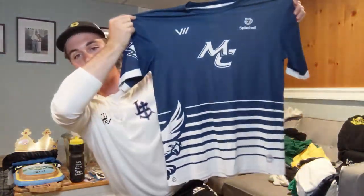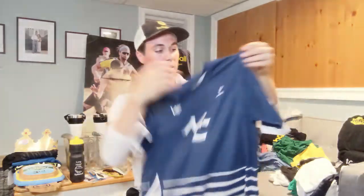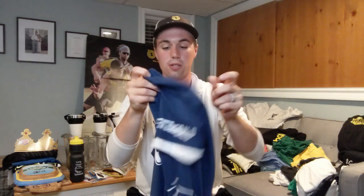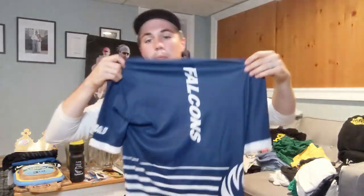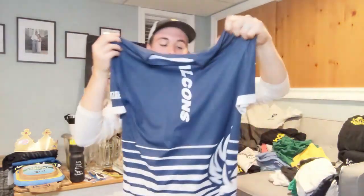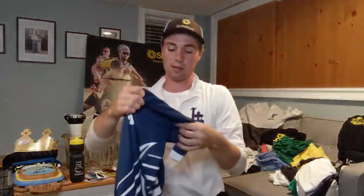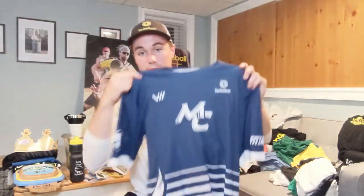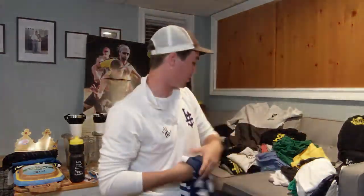One of my favorite jerseys — I designed this for Messiah College Round Net. Got our names on the sides — Fitzgerald. The backs are dope. Savage did an awesome job — got the falcon on the side. One of my favorites; great colors, simple.